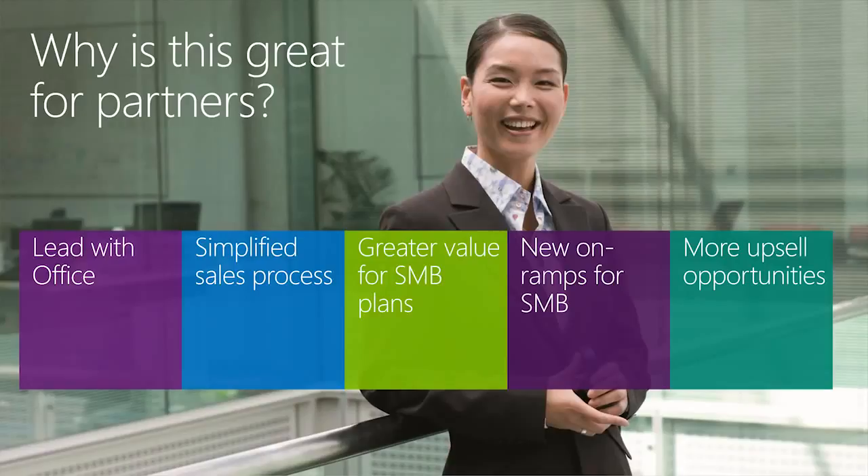Thirdly, it delivers greater value for SMB customers. The Office 365 Business Essentials and Business Premium plans, which are replacing the Small Business and Small Business Premium, increase the user limit from 25 seats to 300. This means that these plans can be sold to a larger set of customers at very affordable price points. We're also delivering additional value like Yammer, Active Directory support, and improved SharePoint and Exchange capabilities. Business Premium is also available at a more affordable price than Mid-Sized Business was.